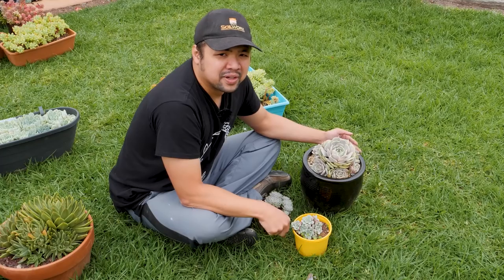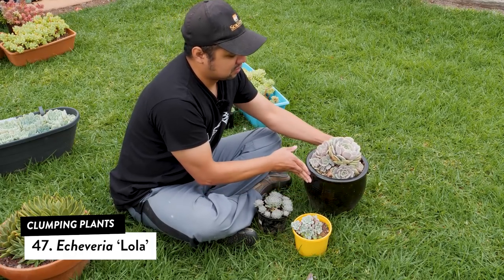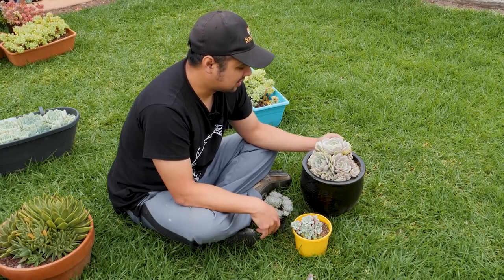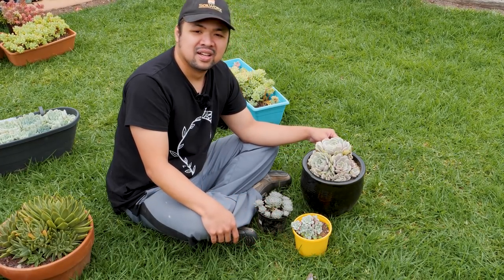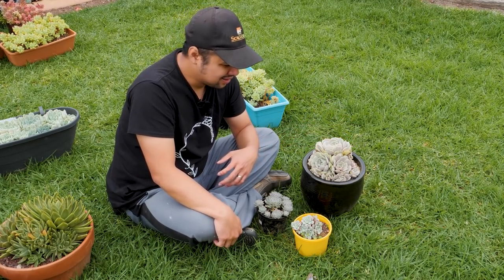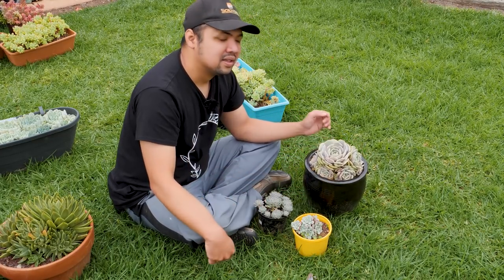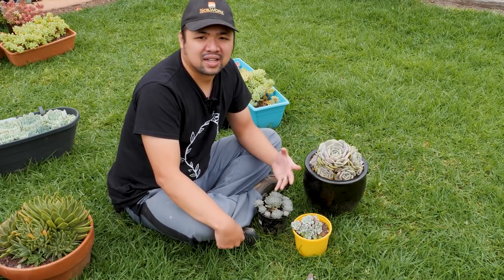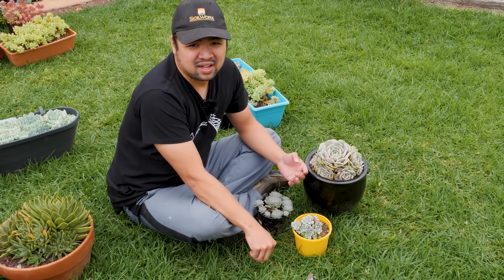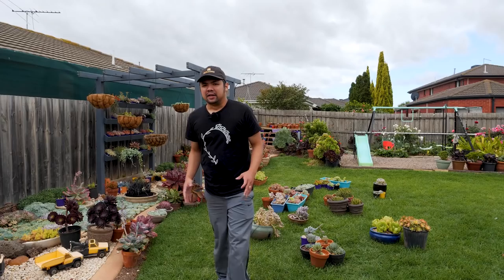Finally we have Echeveria lola — a light-colored plant that produces lots of pups. I haven't broken apart this clump yet but will do so soon, heading into winter, to get them established on their own roots before it gets too cold. Being a light-colored plant, lola is great for contrasting against many other plants — especially since the majority are green and blue, white contrast against blue works very well.